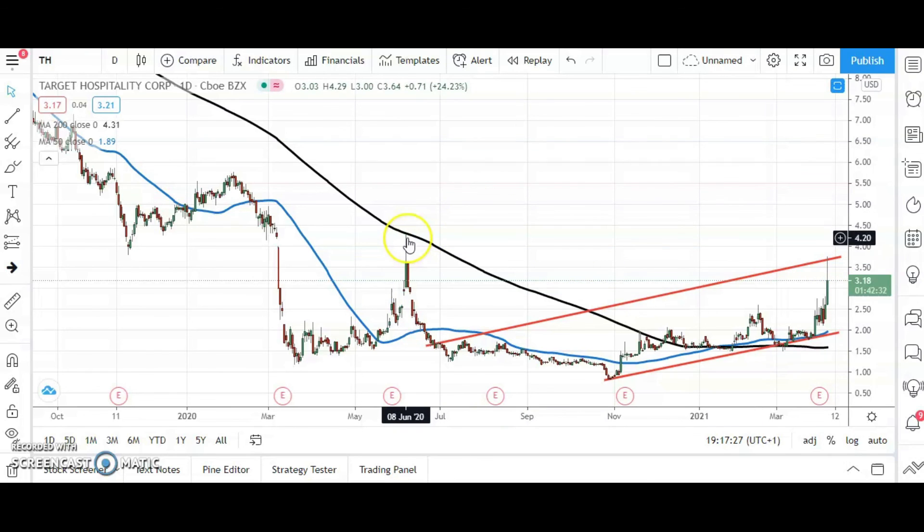The best-case scenario target would be to retest June 2020 resistance at $4.29 by the end of this month. That's it for me today, more updates tomorrow.